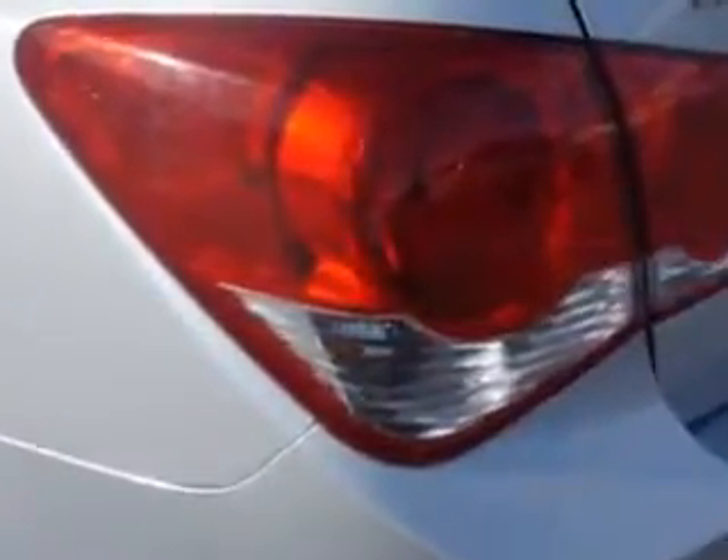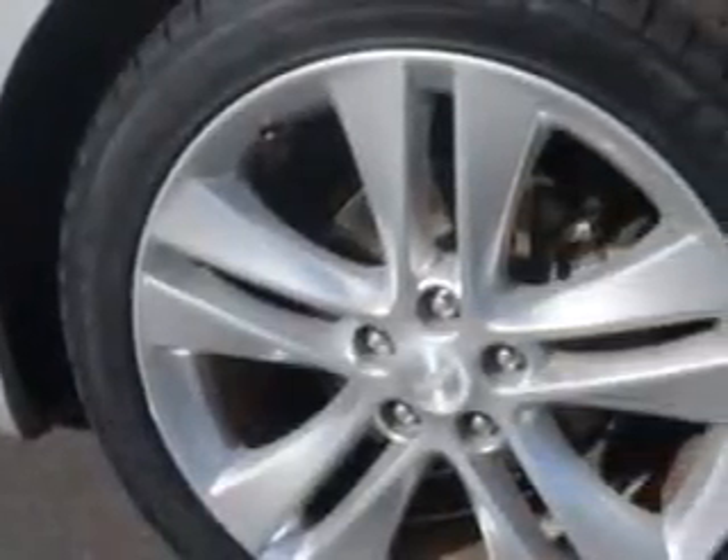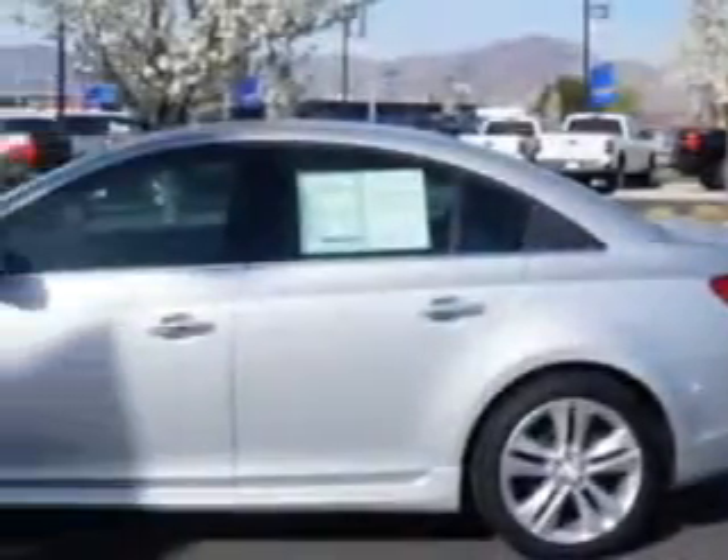Exterior Mirrors Heated, Daytime Running Lights, Rear Seats with Rear Heat Vents, Warnings and Reminders including Tire Pressure Warning, and Leather Appointed Upholstery.